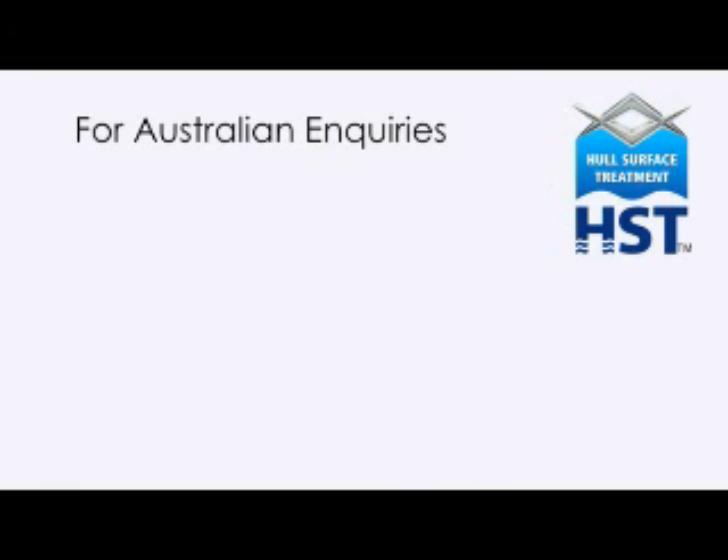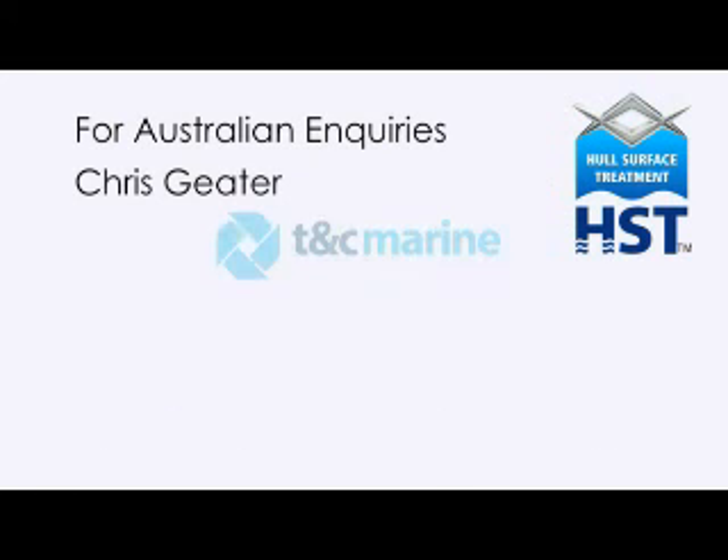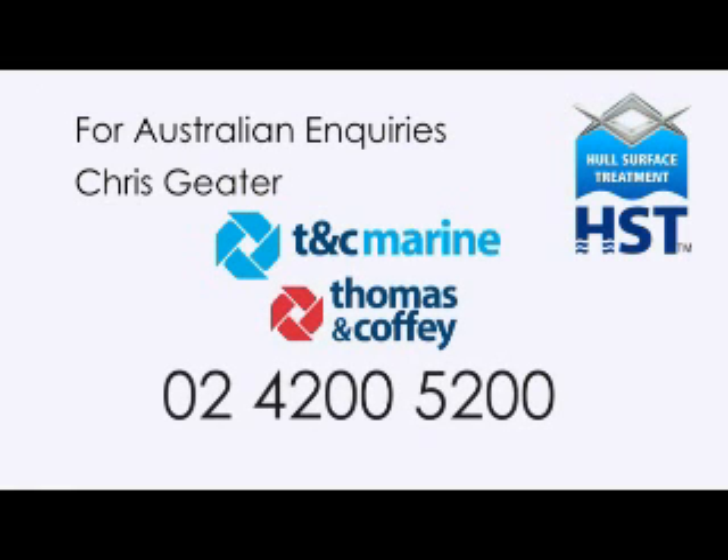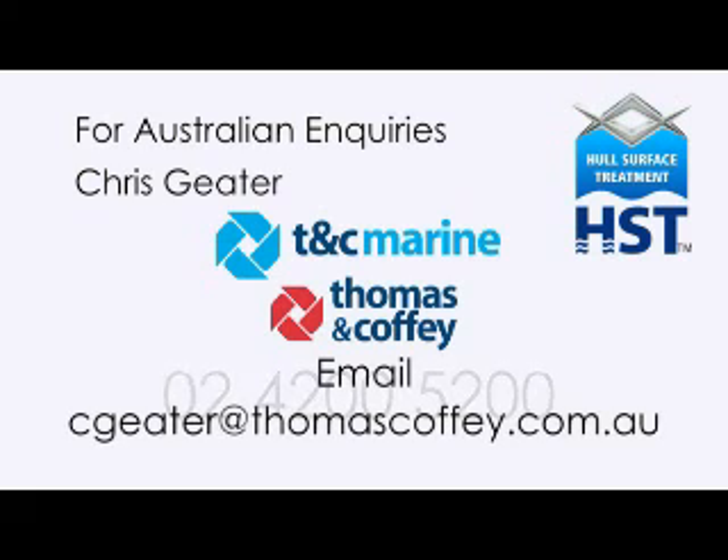For Australian enquiries, please contact Chris Geeta at TNC Marine, a Division of Thomas & Coffey Ltd, on 0242 005200 or email cgeeta at thomascoffee.com.au.